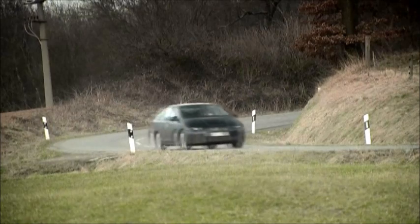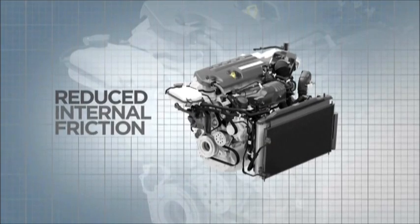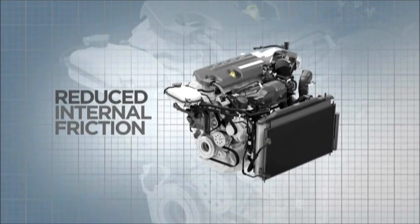To reduce friction in the engine we focused on two areas. The first was to optimize oil flow, which reduces drag loss. The second area focused on the build materials, reducing friction in all the moving parts.